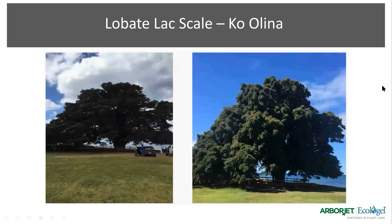This is a tree over in Koalina. The picture on the left — you can still see the darkness and the amount of sky you can see through that tree, those open spaces. That's because with the lobate lac scale, you're seeing some of that dieback. Whereas after it was treated with Imogen, the picture on the right was taken 14 months later and you're seeing much fuller growth. You don't see as much sky through the trees — you get that much thicker, fuller canopy.